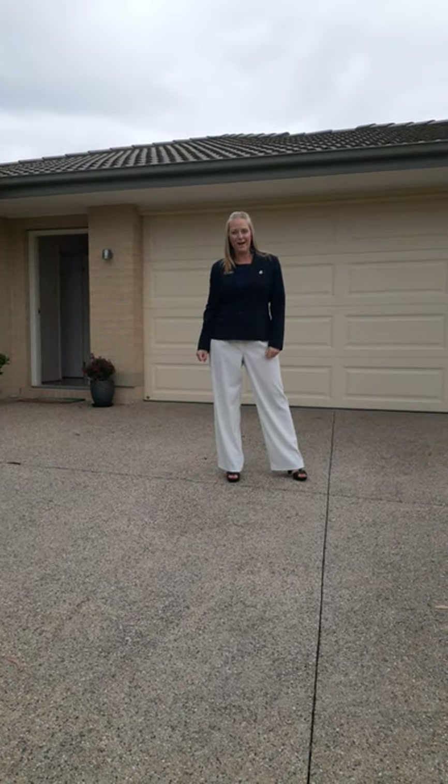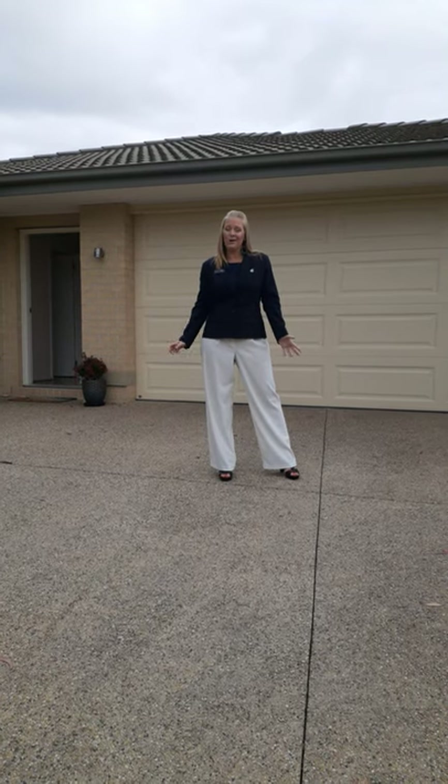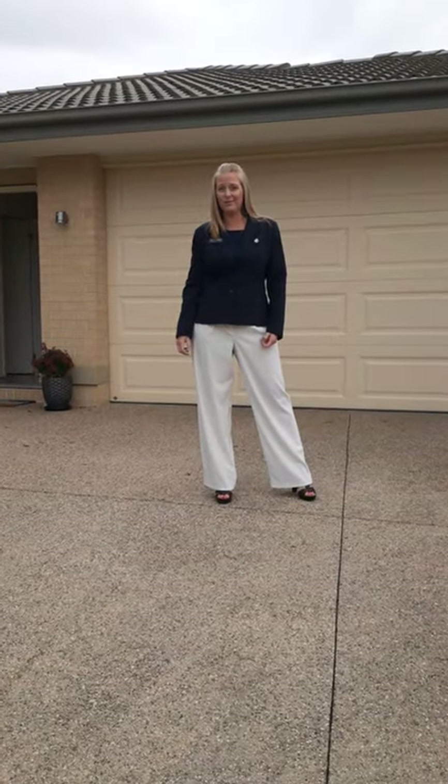Hi everyone, welcome to number 5, 2nd Avenue in Aspendale. As you all know, unfortunately due to the coronavirus, our open homes and auctions are going to have to be cancelled. So what better way to show you the property than to take you on a tour? Follow me.